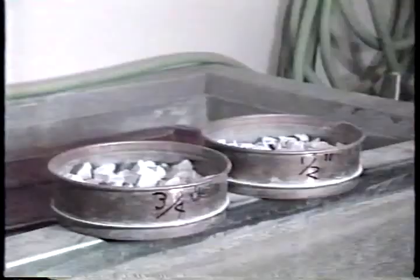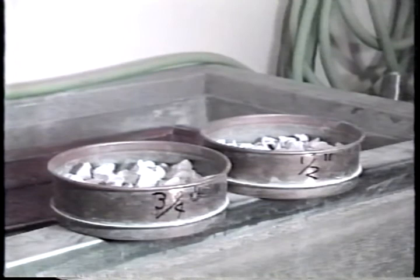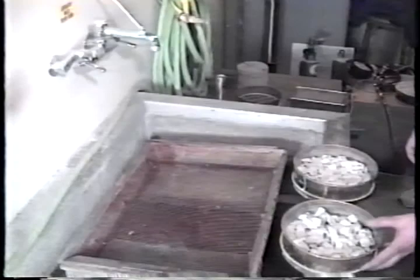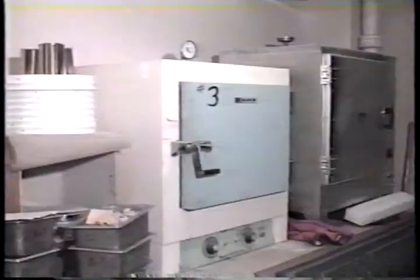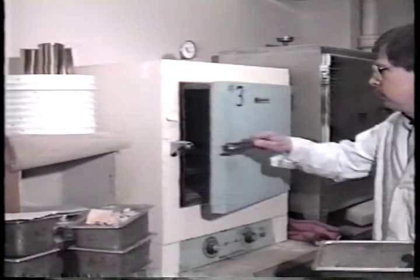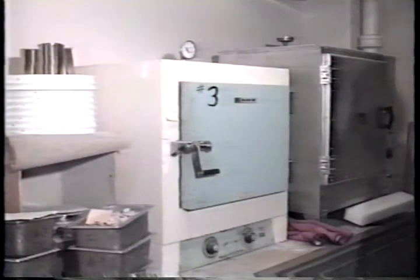The aggregate for this test should be divided into convenient individual size ranges prior to the test — for instance, aggregate passing the 1½-inch sieve and retained by the ¾-inch sieve, or aggregate passing the ¾-inch sieve and retained on the ½-inch sieve. The selected aggregate is then washed over a sieve to remove all surface dust, dried to constant weight at 250 degrees Fahrenheit or 121 degrees Celsius, and allowed to cool to room temperature.